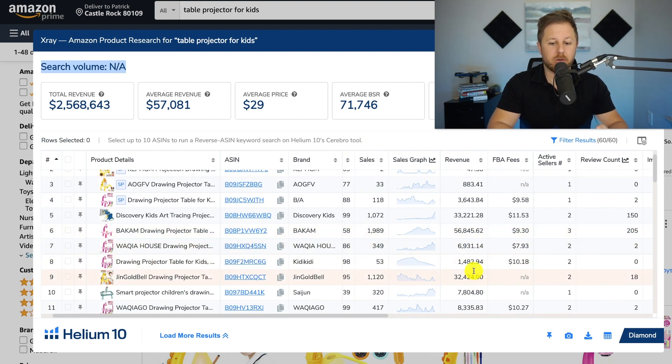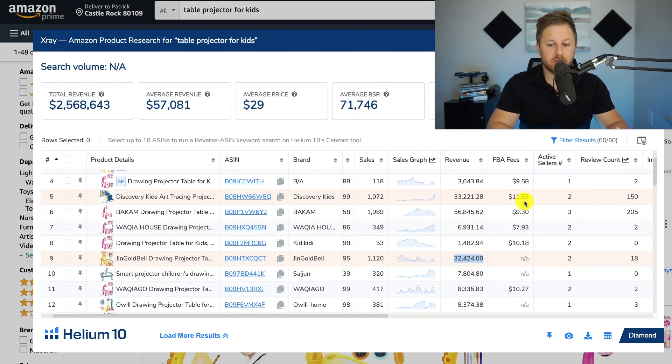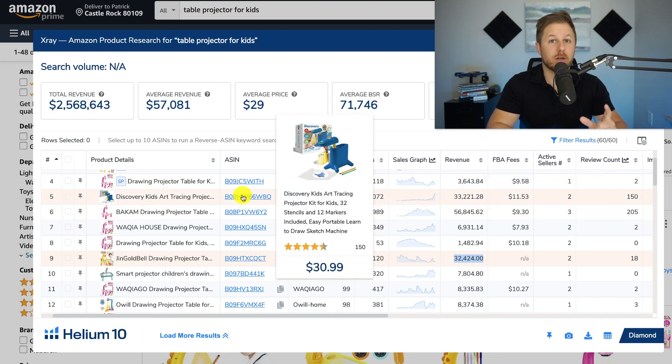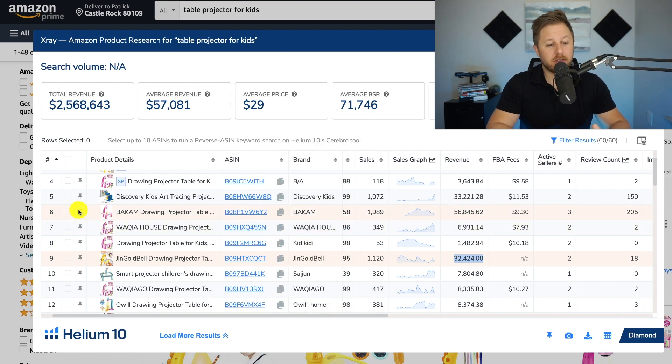We can see that some sellers are making pretty good revenue with low reviews — this one's doing $32,000 a month with 18 reviews. So we want to see the overall market for the main keyword. What you want to do is go to the top seller — the first ranked sellers here. Make sure you are doing it on the actual product you are looking to sell. We are looking at a table projector for kids. You can look at their title and it says drawing projector table for kids, so that's probably going to be the main keyword — but we want to double check and verify.